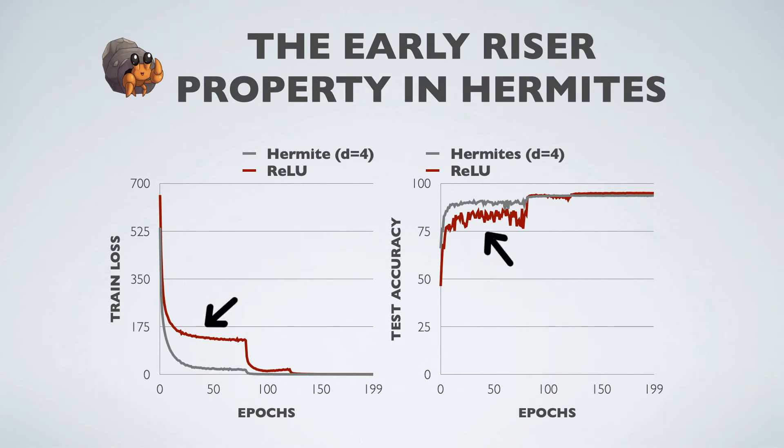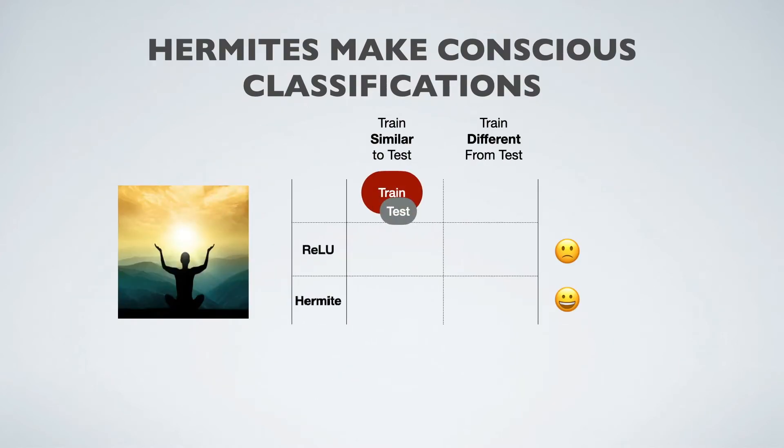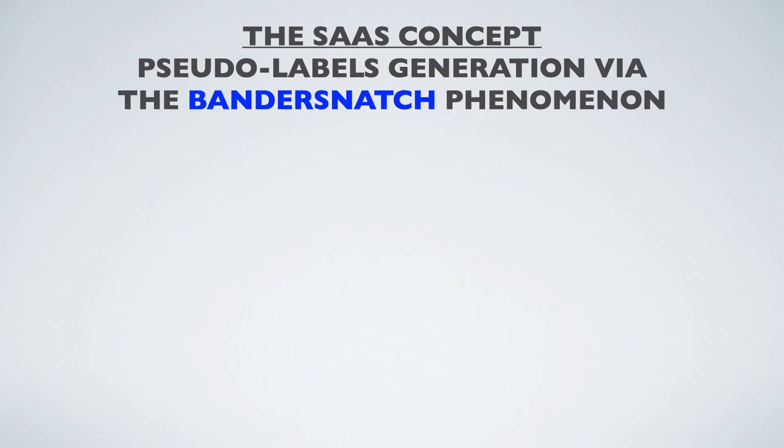In our experiments, Hermite networks generate smoother loss landscapes and hence converge at a faster rate relative to ReLU. Furthermore, Hermite networks consciously make low-confidence predictions when the test data is very different from the trained data.